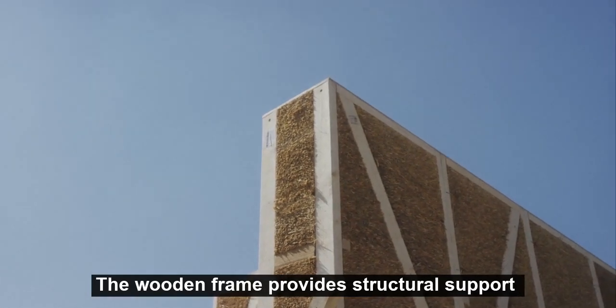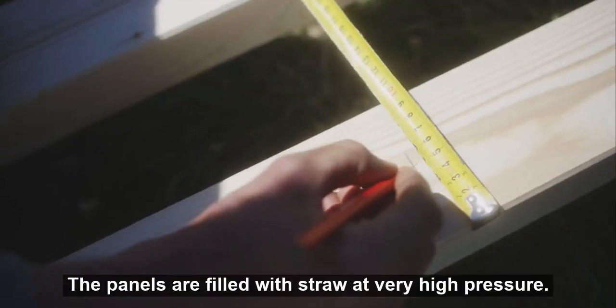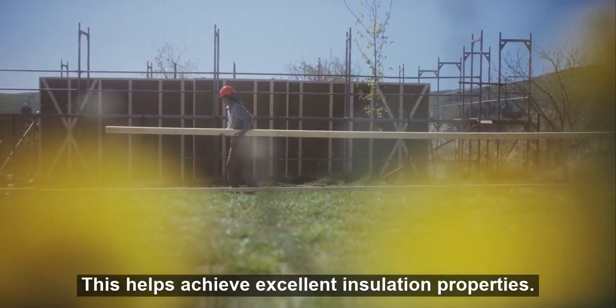The wooden frame provides structural support for buildings up to six storeys high. The panels are filled with straw at very high pressure, which helps achieve excellent insulation properties.